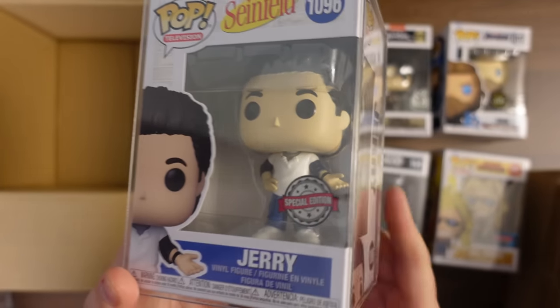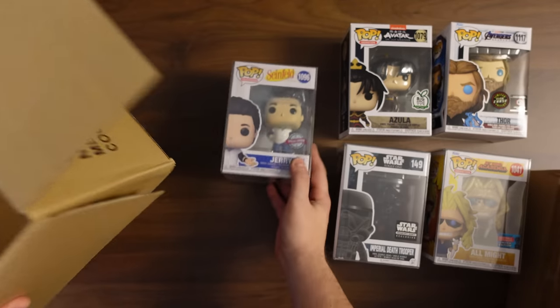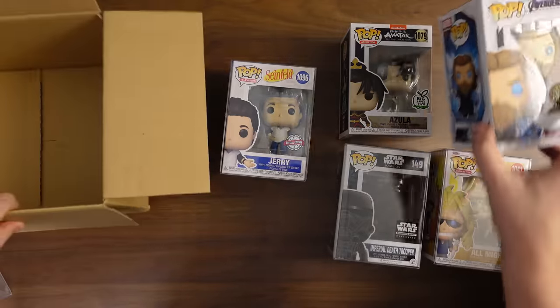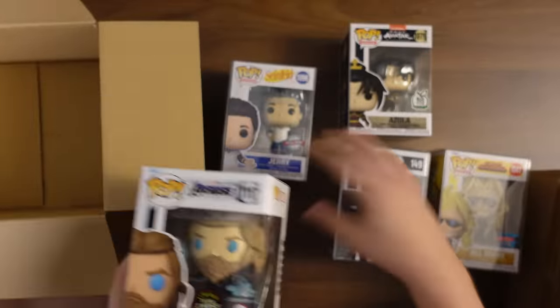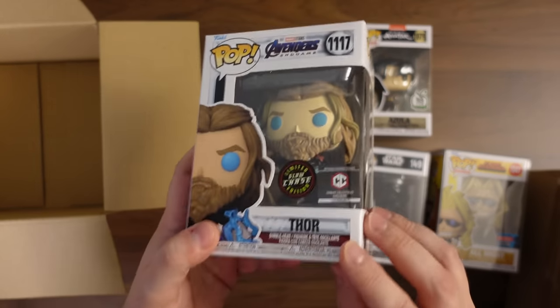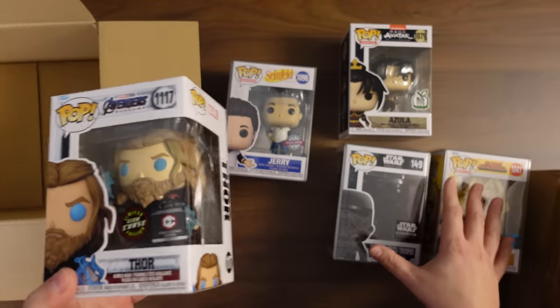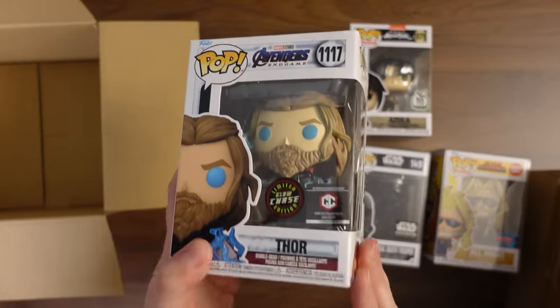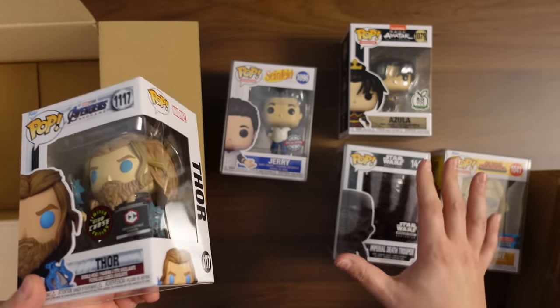And then our last one — Jerry Seinfeld. That's a special edition, that was a Target exclusive. You know what? That's kind of annoying. I'm definitely not upset about the fact that we got the Thor chase, but it is kind of annoying that you can clearly tell they said, okay, we'll give you the Thor chase, and then we'll give you a bunch of other junk. So it's like here's your junk, here's your Thor chase, to make sure that you're not really upset with us — but that's not good.